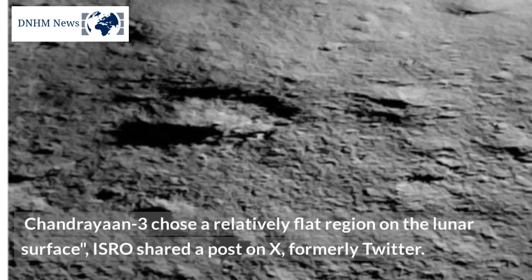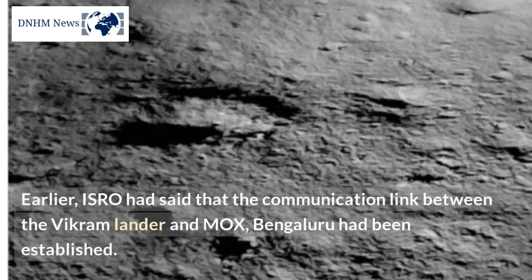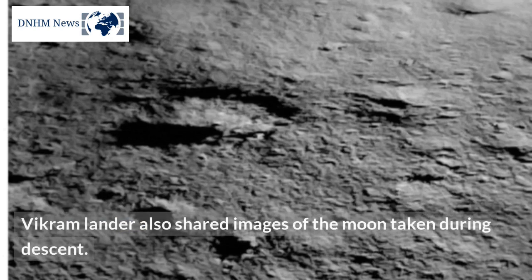Chandrayaan 3 chose a relatively flat region on the lunar surface. ISRO shared a post on X, formerly Twitter. ISRO had also said that the communication link between the Vikram Lander and MOC Bengaluru had been established. Vikram Lander also shared images of the moon taken during descent.